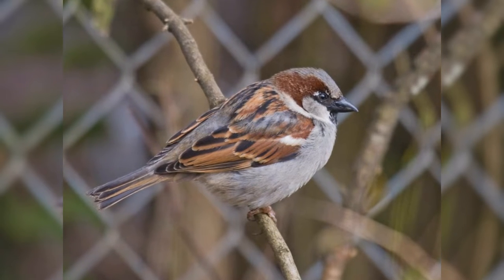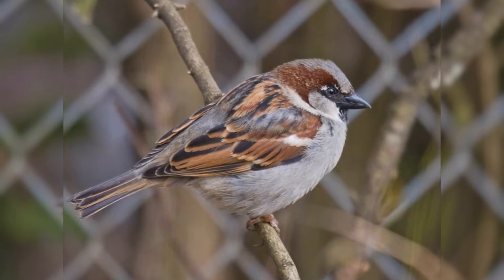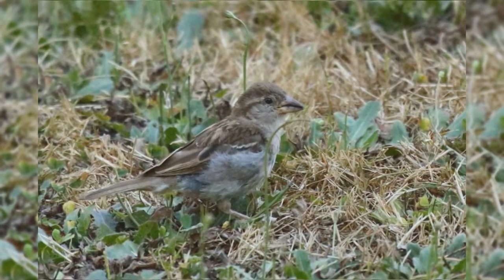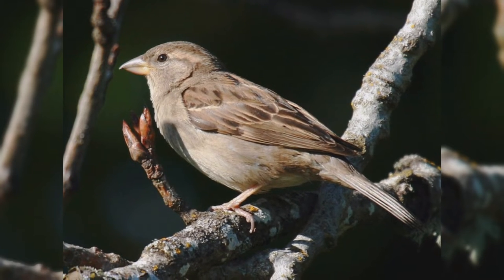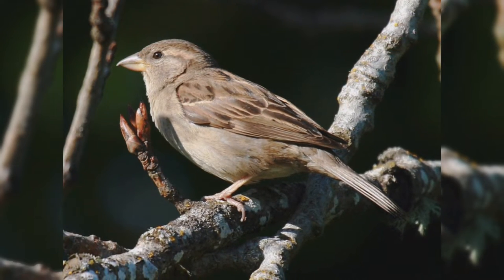The crown becomes grayer, the face whiter, and chestnut patches on the nape and shoulder become more obvious. Females remain in dull plumage all year. The underparts are dingy gray. Upper parts dull brown with dark lines on the back. They also show a small white upper wing bar. The face shows a brown crown and stripe behind the eye, offset by a wide, buffy eyebrow.